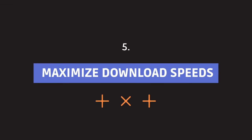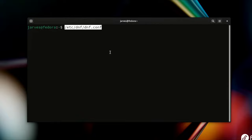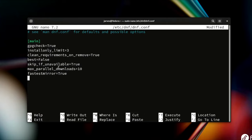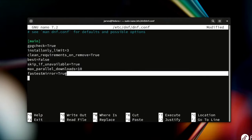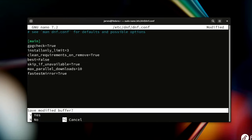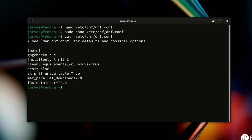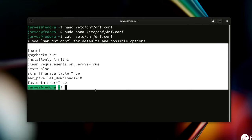Let's turbocharge your downloads on Fedora by tweaking a couple of settings. Run this command to open the dnf configuration file, and paste two lines: maxparallel equals 10 and fastestmirror equals true. Run this as sudo. maxparallel download equal to 10 tells Fedora to download up to 10 things at once — more speed, less waiting. fastestmirror equals true tells Fedora to always pick the fastest server for your downloads. You can verify the changes using cat. There you go, you've just unleashed the download beast on your Fedora.